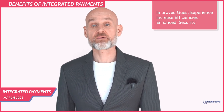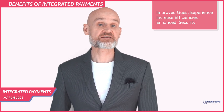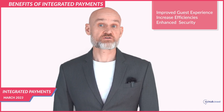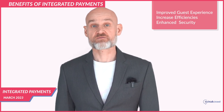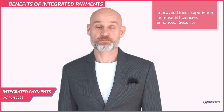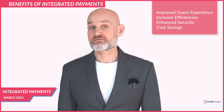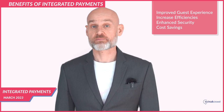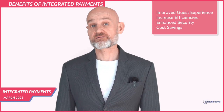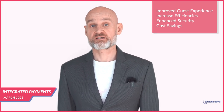Enhanced security: integrated payments are more secure than non-integrated payments because guest payment information is securely stored within the hotel's systems, reducing the risk of data breaches and fraud — provided the hotel systems themselves are secure. Cost savings: integrated payments can help hotels save money by reducing the cost of payment processing. Automated payment processing reduces the need for manual processing, which can be costly in terms of time and resources.